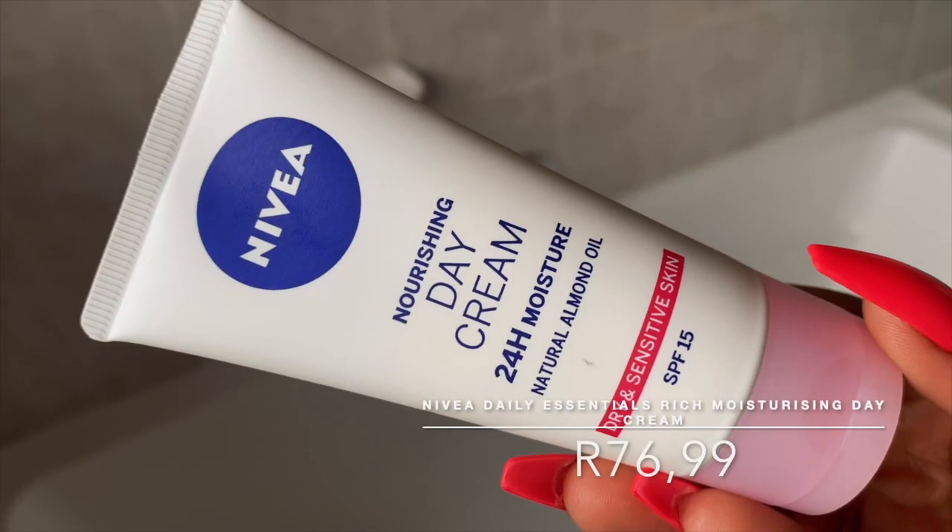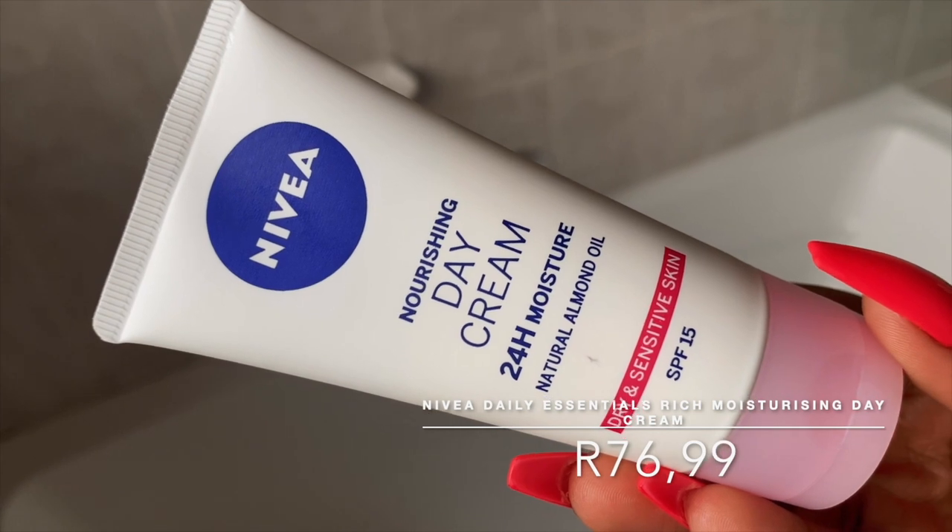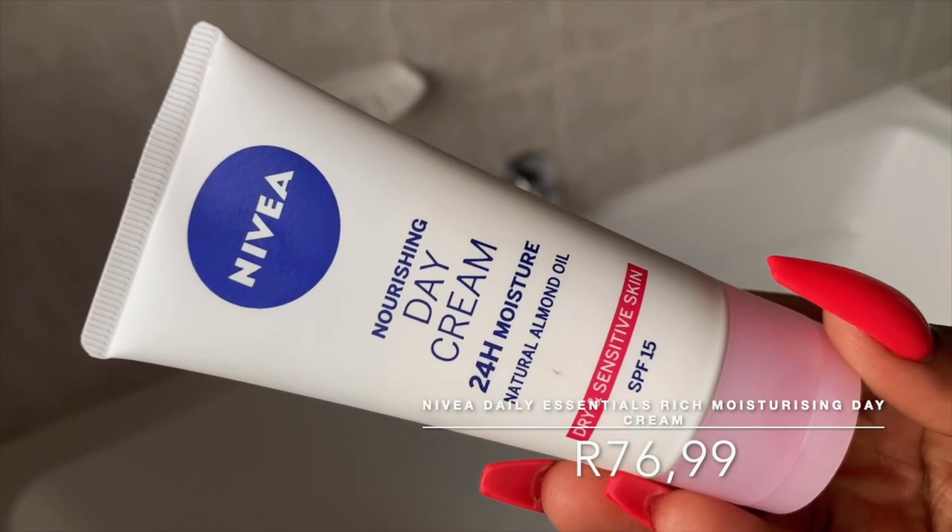We're now on the second-to-last step, which is moisturizer. I'll be using the Nivea Daily Essentials Rich Moisturizing Day Cream SPF 15. This is a really nourishing moisturizer packed with humectants and emollients like glycerin, cetyl alcohol, and shea butter, which in combination make the skin soft and supple. It rubs in really nicely and is very moisturizing. It has SPF 15, which is not enough, so we're going to apply a separate SPF.